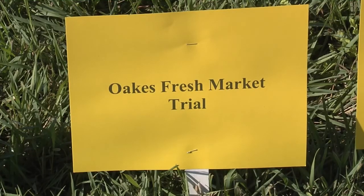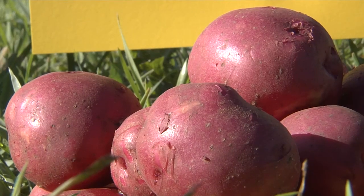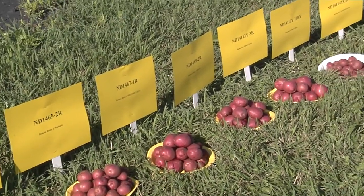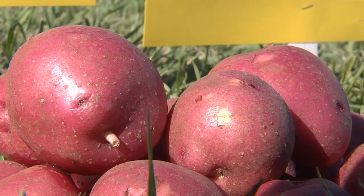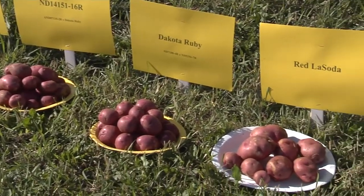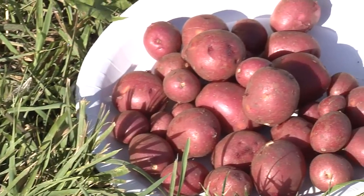For our fresh market varieties, like you can see way down on the end, many are red-skinned with white flesh, but we're starting to see increased interest in the U.S. in yellow flesh, which is typical in Europe. We're looking for beautiful round shape and bright red skin color, and most fresh market varieties have a lower specific gravity — a little more waxy or creamy in texture — so that potatoes hold together when boiled or made into American fries. That gives us background on our market types and the attributes important for each.